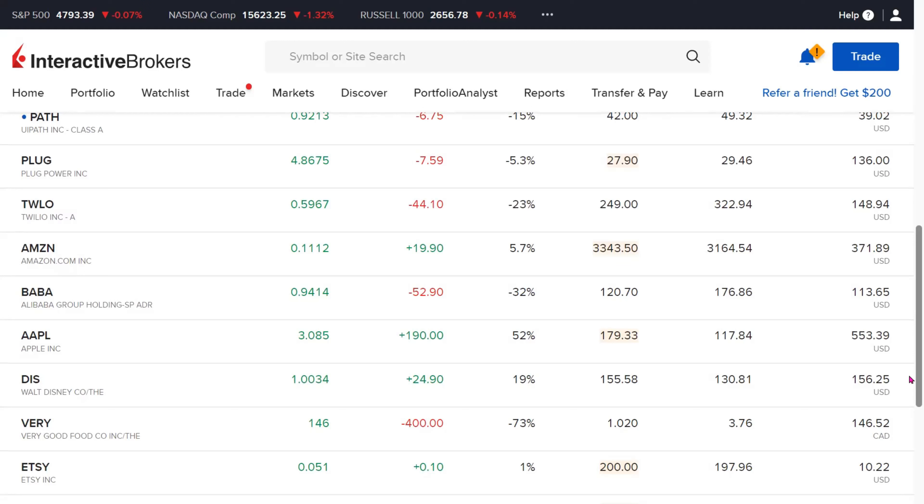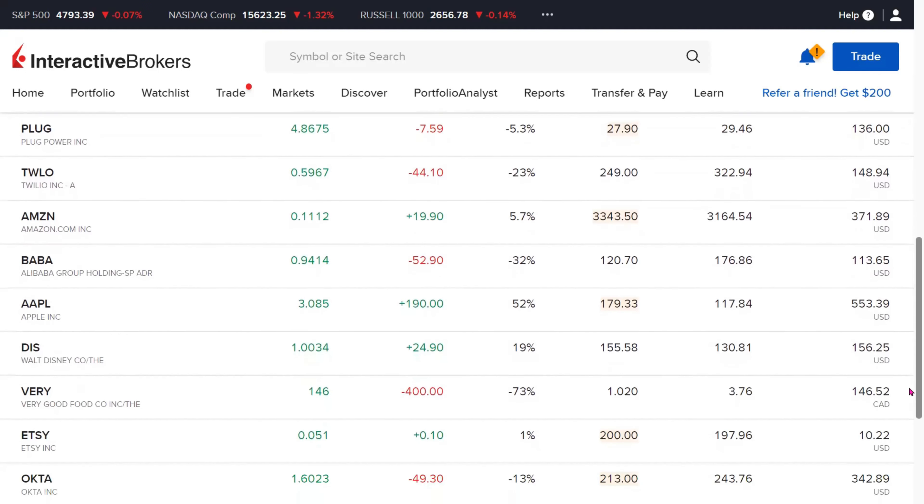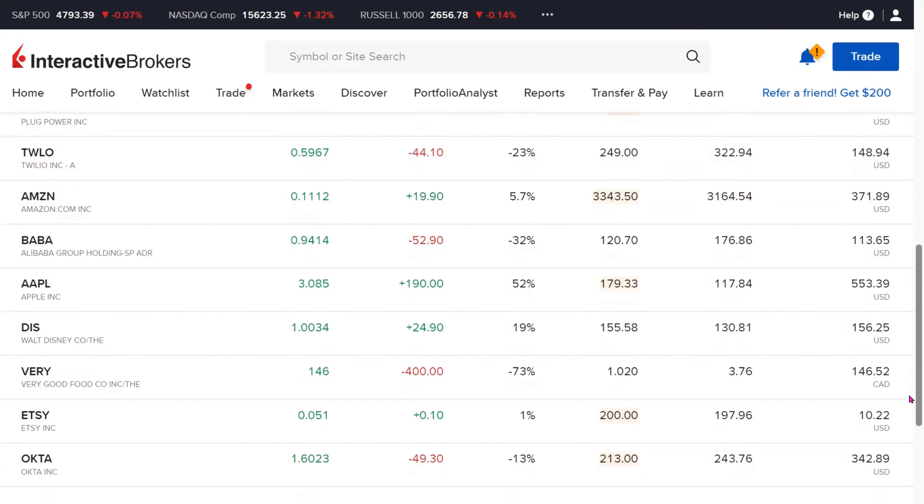We do have one and only one Canadian stock here in this portfolio — Very Good Food. We have 146 shares. Unfortunately, it has done horribly for us. It's down 73% or $400 Canadian dollars in negative territory. Our next holding is Etsy. We have 0.05 fractional shares and it is up by 1% or just about $0.10.